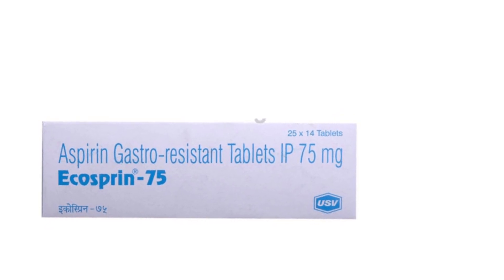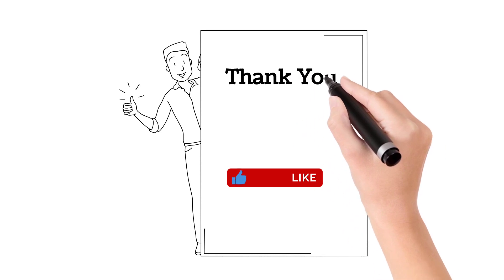This is all about Echosprin. Hope you liked the video. Please share and subscribe to our channel. Thank you.